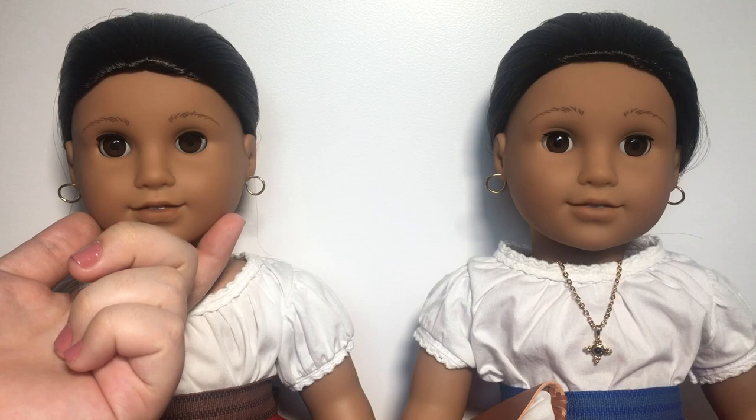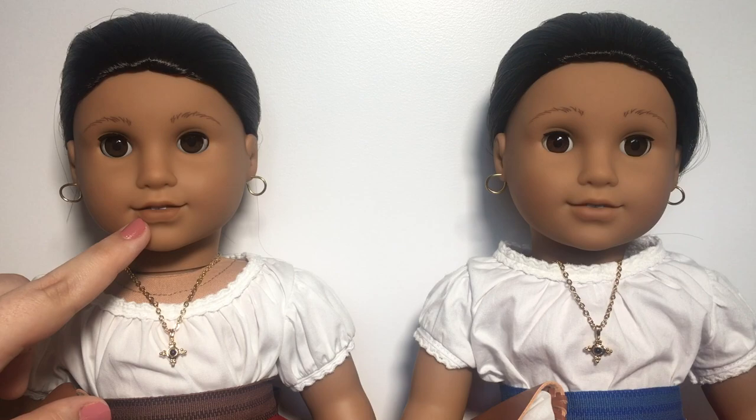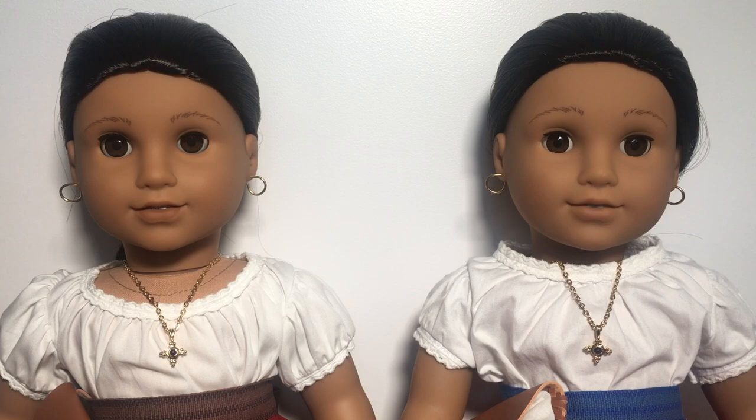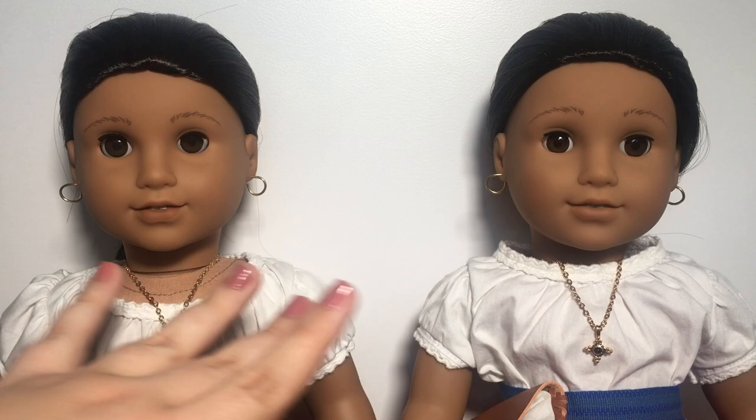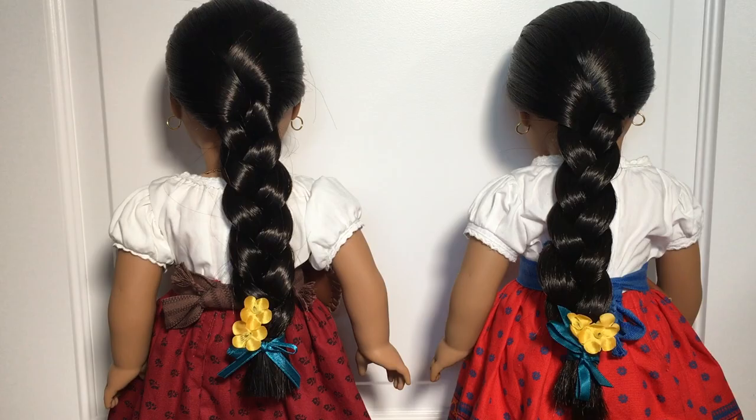Another difference between the two dolls is that the newer Josefina mold is much thinner in the face when compared to the older Josefina face mold. The face paint between the two dolls seems to be pretty similar, with maybe the lips on the newer one being a little bit darker than the older one. One other pretty interesting difference is the difference in their skin tones — the older Josefina doll is actually darker than the newer one. From the front, their hair color looks to be the same, and their earrings also look to be the same.